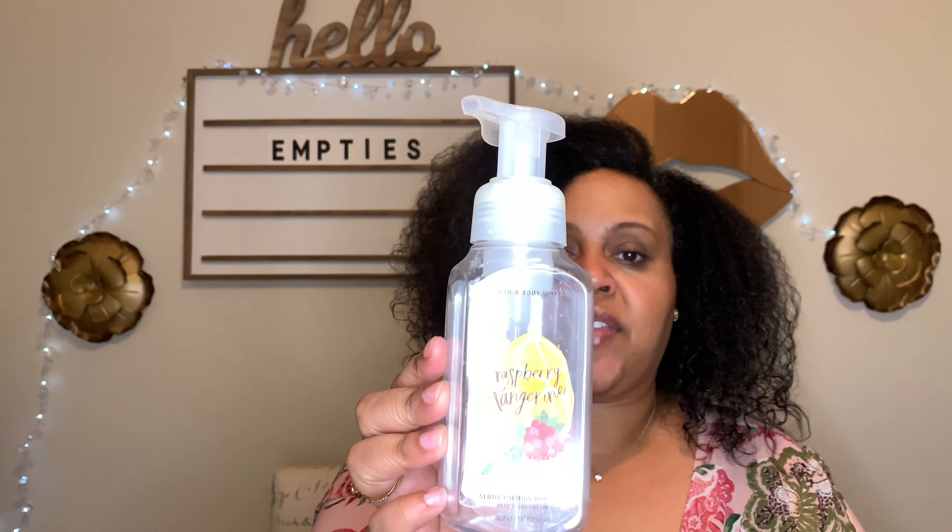I finished up the Raspberry Tangerine Foaming Hand Soap from Bath and Body Works. I love this — this soap made me want to purchase the fragrance mist because it's so sweet, fruity, and citrusy. I just love this.